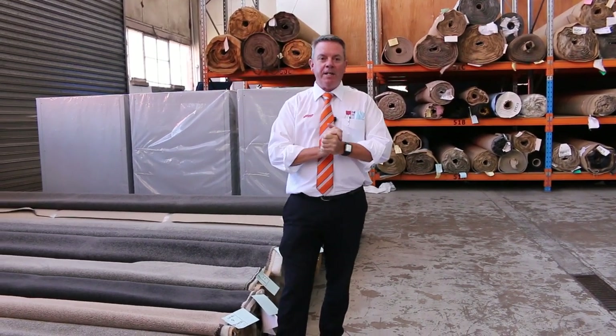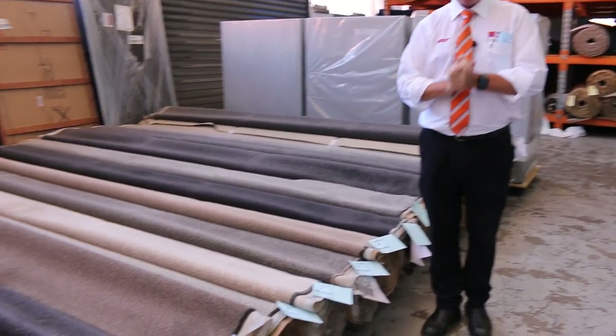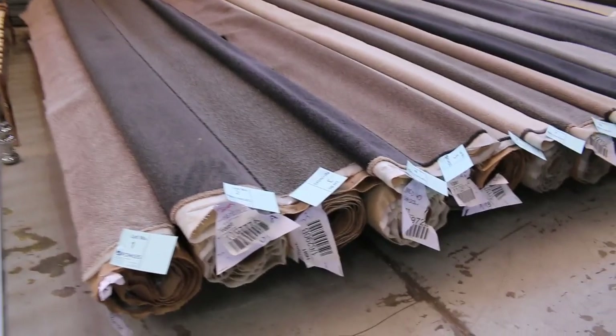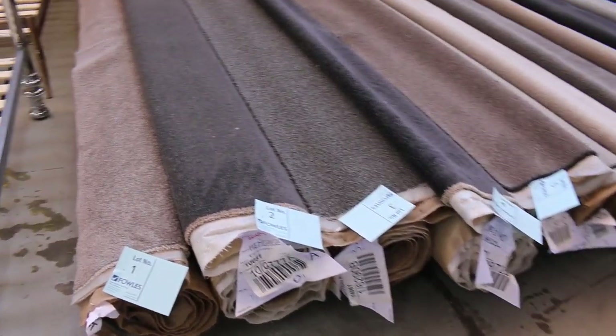G'day, I'm John from Fowles Auction Sales, and I'm here to preview tomorrow's carpet auction. It's Wednesday the 24th of February at 10am. It's going to be a massive day — we've actually had over 280 lots of carpet going in for auction tomorrow, probably one of the biggest auctions we've had for over 12 months.